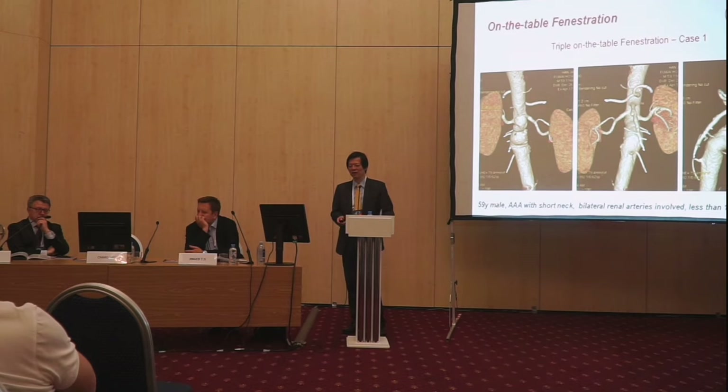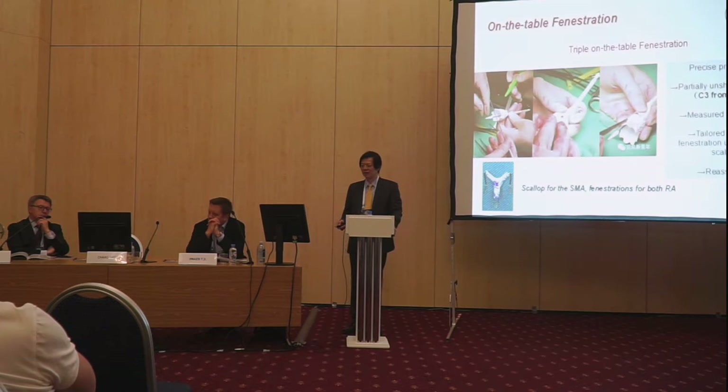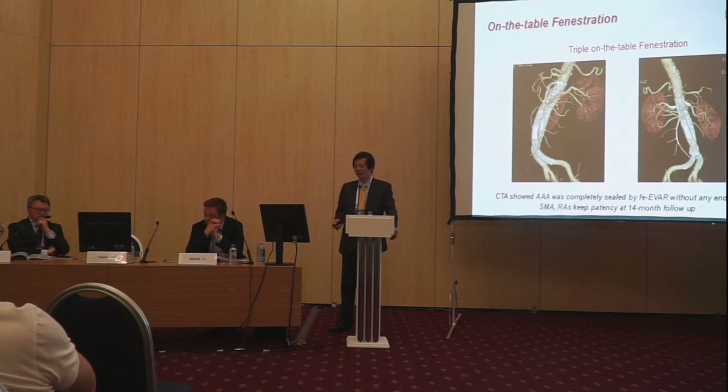Our table fenestration is very commonly used in our center, and we usually perform fenestration for three branch vessels. In this case, the patient is 59 years old. We make fenestration for both renal arteries and even for the SMA. Then we treat the case with the fenestration procedure. You can find the SMA is perfect and both renal arteries are also patent. You can deploy the stents inside both renal arteries and the SMA.